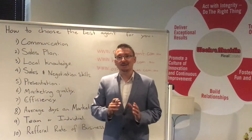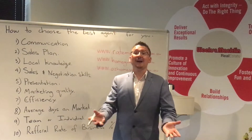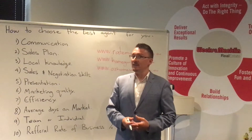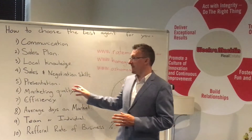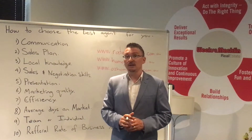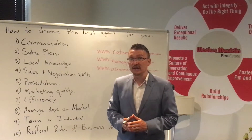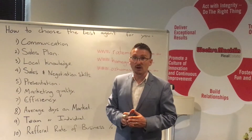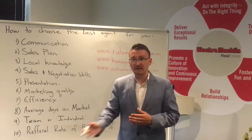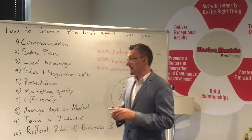Number six: marketing quality. Ask them to show you examples of the marketing they've conducted for other properties they've sold in the past. Marketing is a very important factor when you're selling your property. You do not want an agent who prints brochures off their own printer in-house, takes their own photos with their iPhone, and puts the property on realestate.com or Domain on page five. Premium quality marketing is premium price — remember that.